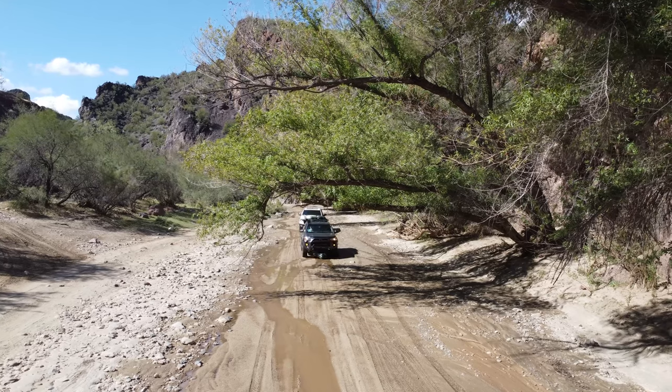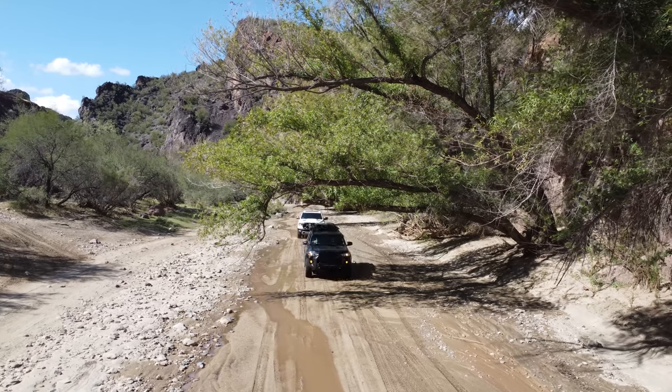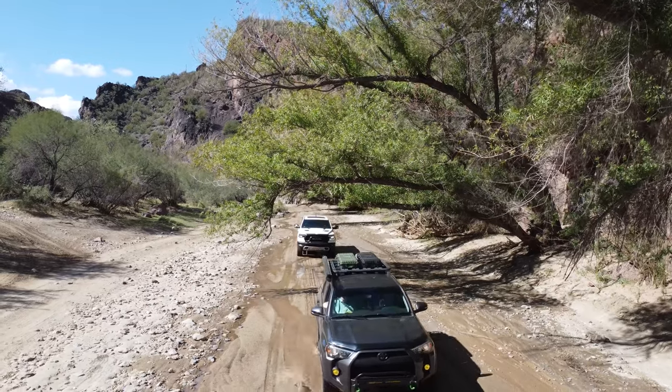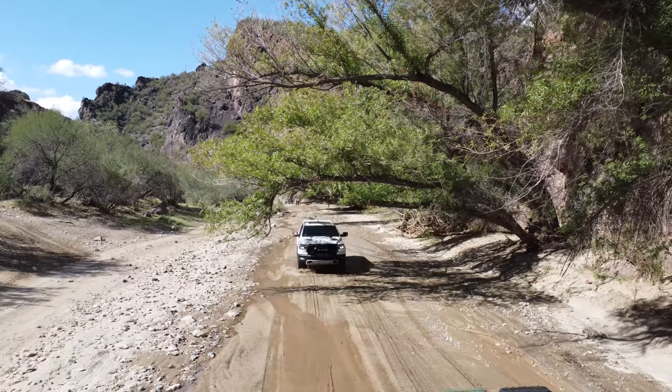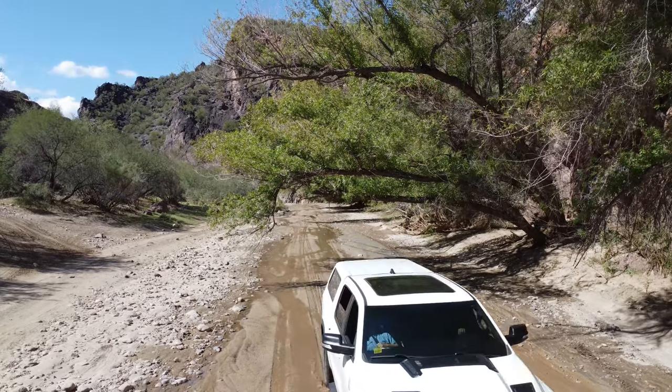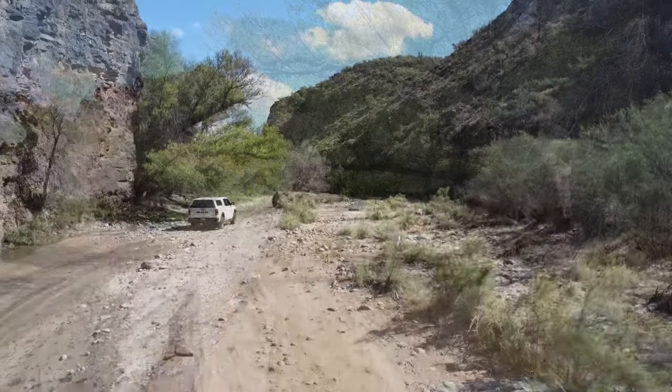As we headed deeper in we saw more and more water and the canyon began to narrow down. That was my favorite part. I loved driving through the narrow path with the canyon walls rising to each side. It felt like I was in a hidden world, even though we weren't by ourselves.